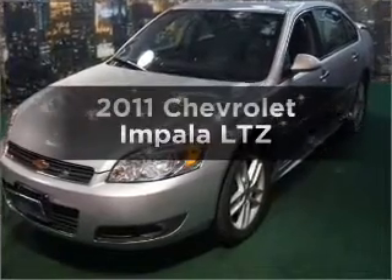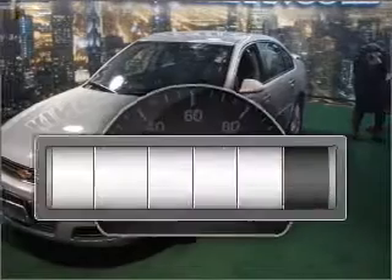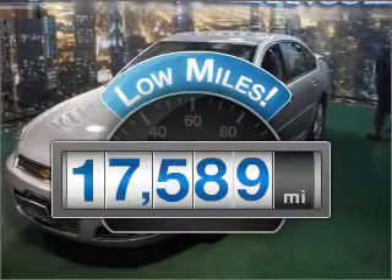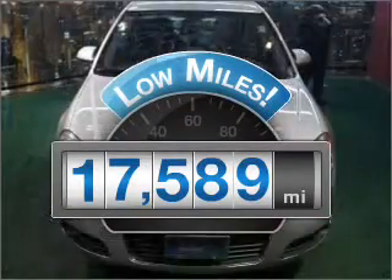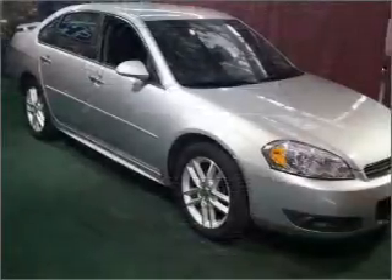Get noticed in this 2011 Chevrolet Impala — this is the set of wheels you've been looking for. A low odometer reading makes this vehicle a great value at this price, with a solid 6-cylinder engine that responds smoothly to its automatic transmission.